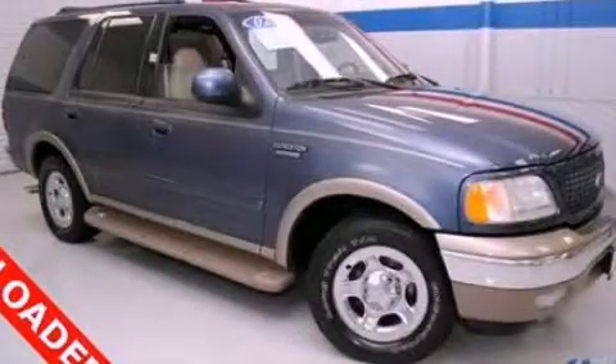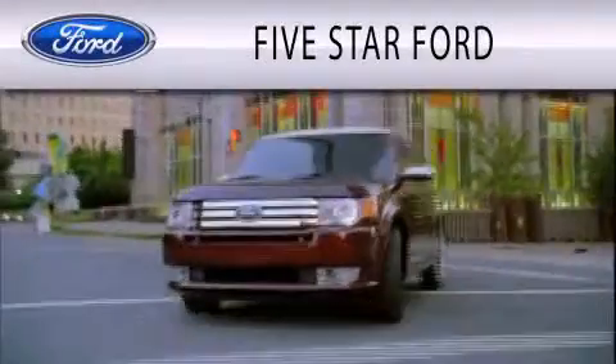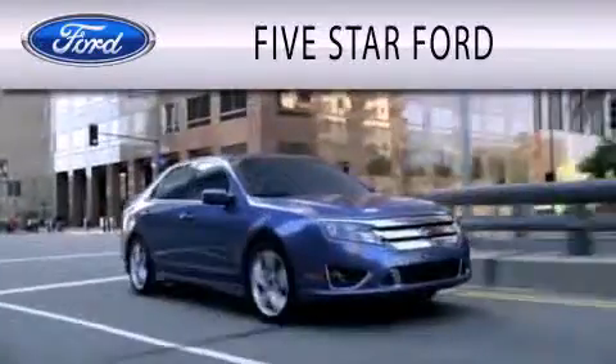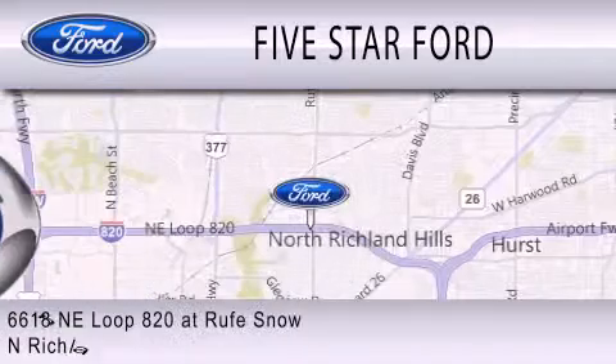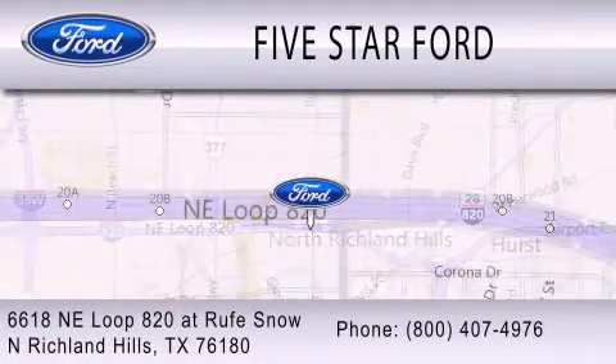Call or visit us right now and arrange your test drive today. 5 Star Ford is dedicated to doing everything possible to ensure that the experience you have selecting your vehicle is as pleasant as possible. We're located at 6618 Northeast Loop 820 at Rufe Snow in North Richland Hills.